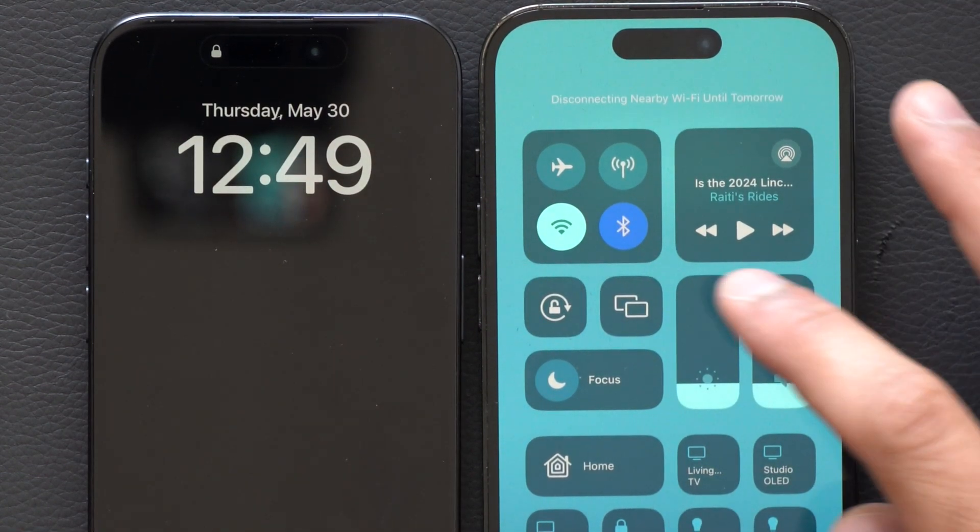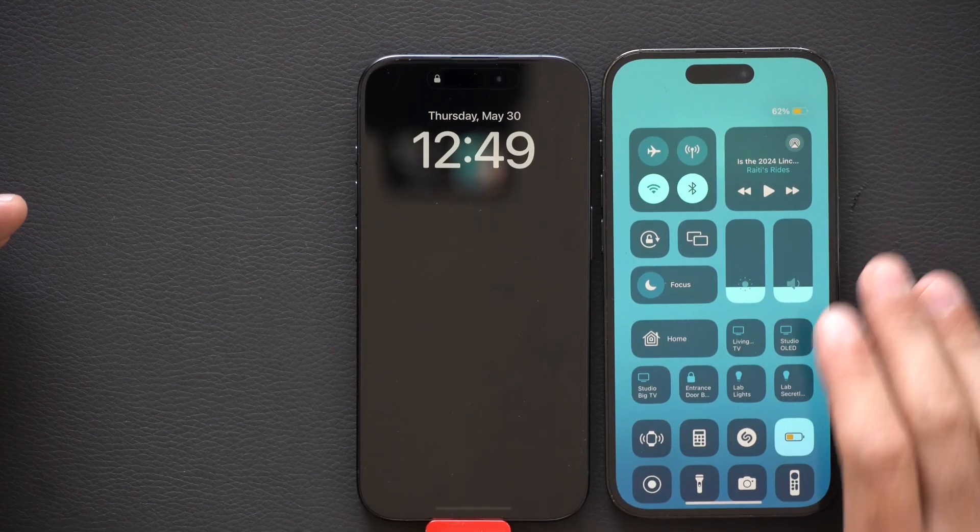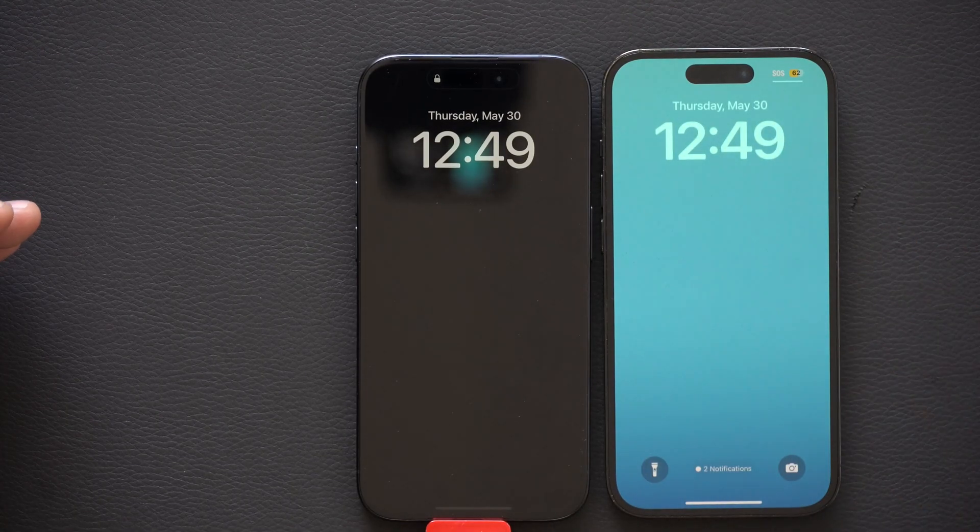Or I could disable Wi-Fi and Bluetooth so this iPhone cannot communicate with other iPhones that are nearby and mark the last known location. So this phone is now unable to be tracked, even if I power off the device.